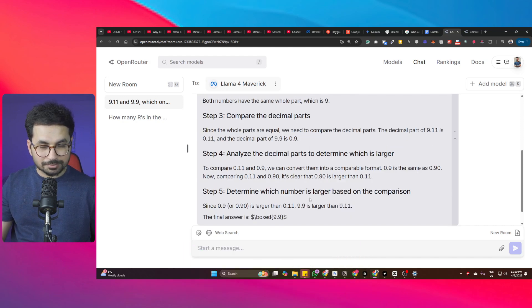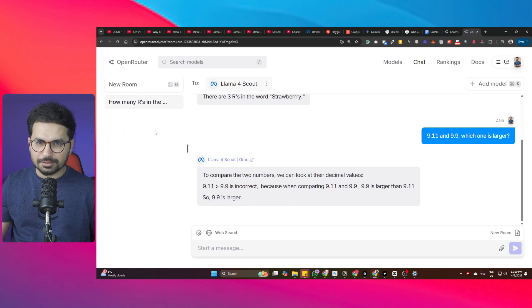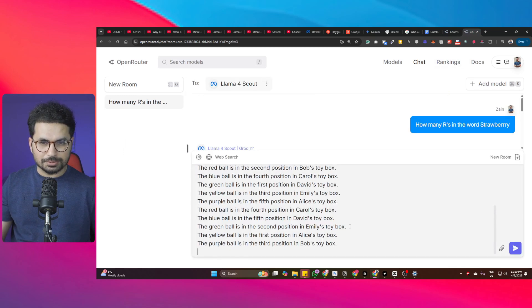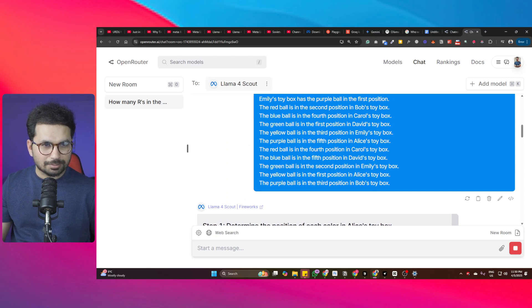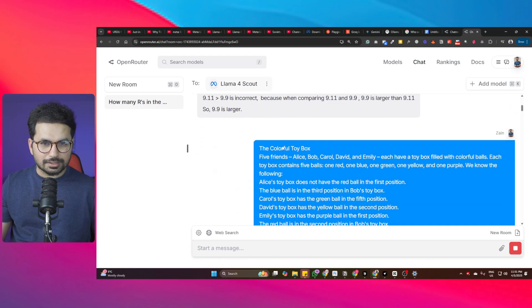Now for a more complex test: a logic puzzle. Testing with Llama4 Scout first, then Llama4 Maverick. After pasting the puzzle, the model's step one is to determine the position of each color in Alice's toy box.